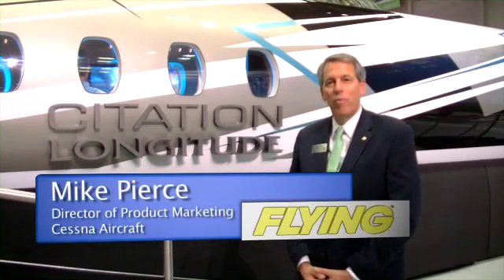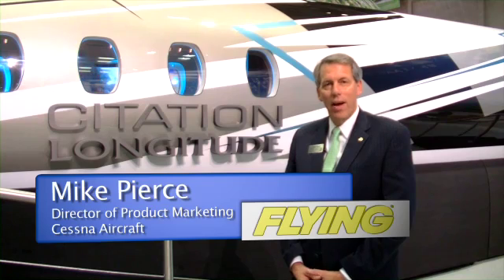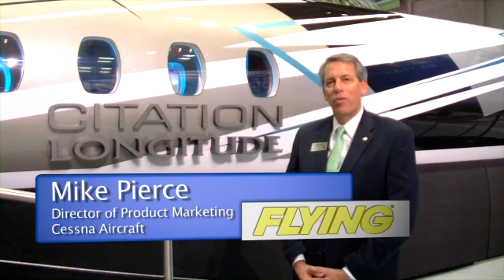I'm Mike Pierce, Director of Product Marketing for Cessna Aircraft, and we're standing in front of our newest jet, the Citation Longitude.